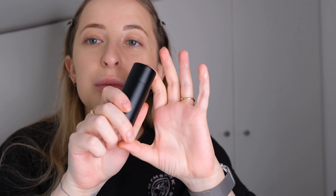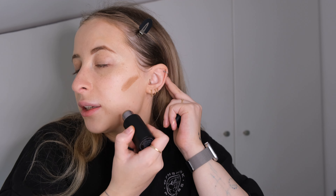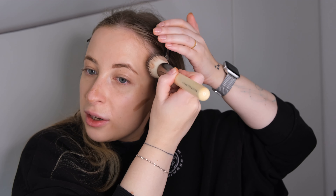Then I will go with my Westman Atelier — it's a clean beauty luxury brand, really expensive but worth it. You don't need a lot and it gives the most natural finish. This one is contour in the shade Biscuit. I go lightly — sometimes with fingers, sometimes with a brush. Today I'll use the Chantecaille Blending Buffing Brush.